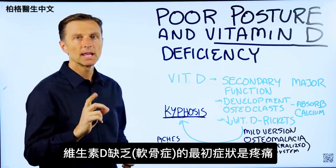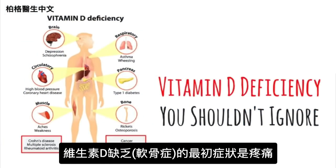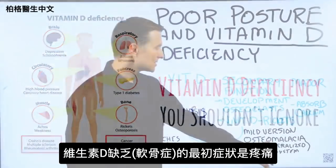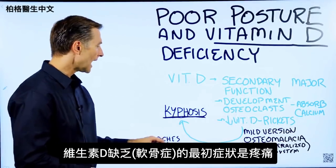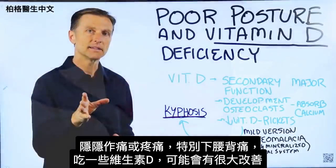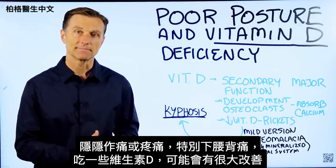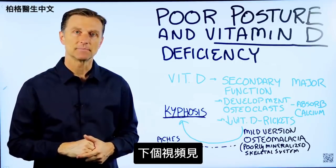One last point: one of the first symptoms of a vitamin D deficiency, and one of the big symptoms of osteomalacia, is aches and pains. So if you have any aches or pains, or especially low back pain, try some vitamin D — you may notice some really great improvement. Alright guys, see you in the next video.